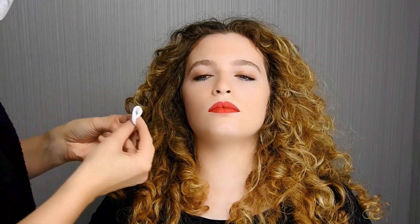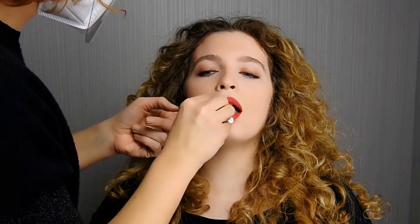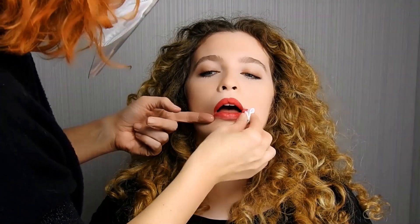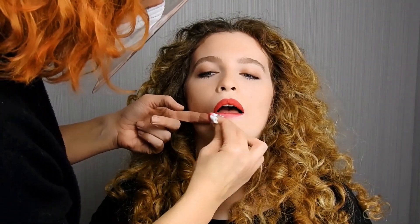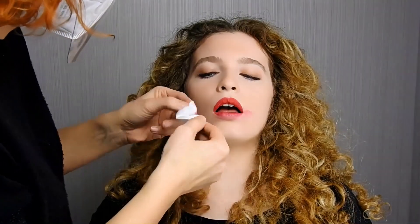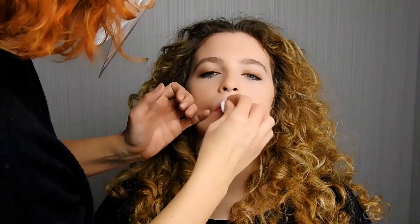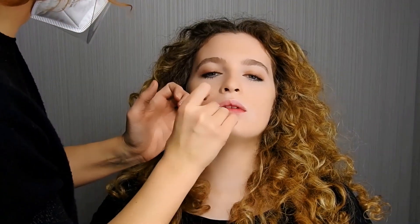Agitare bene prima dell'uso e applicare B-Fast Remover su un dischetto di cotone. Sulle labbra, rimuovere con movimenti verso il centro, per evitare la fuoriuscita di prodotto sulla pelle. Il prodotto è ideale per rimuovere anche il make-up occhi, compreso quello waterproof.